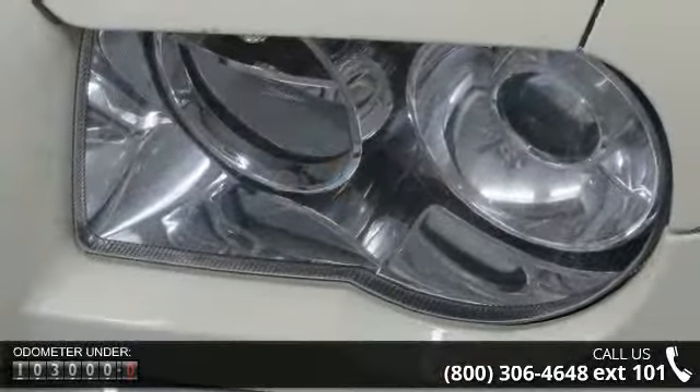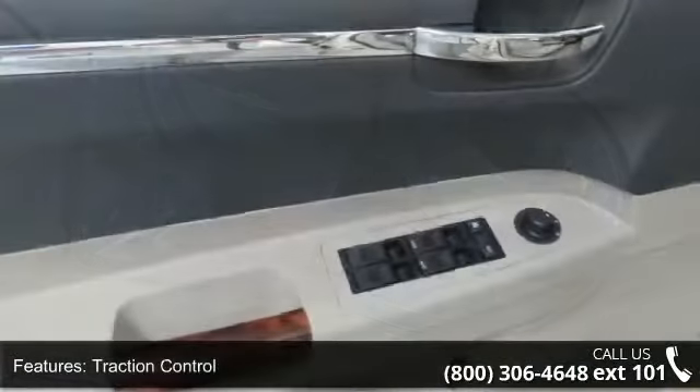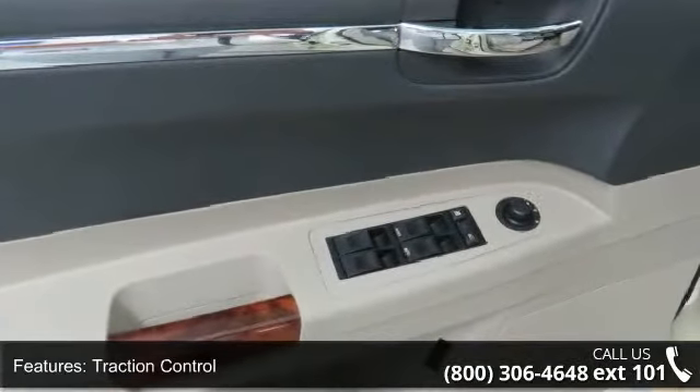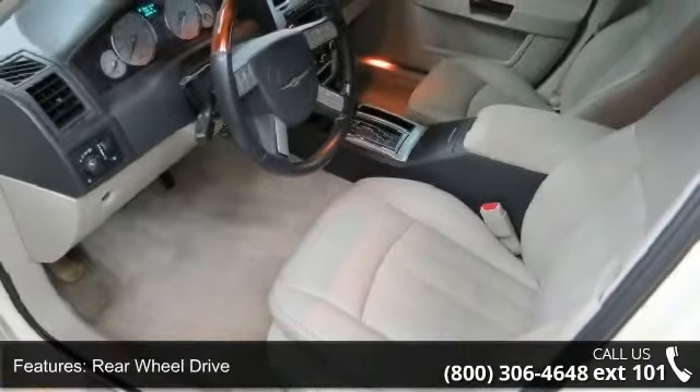Enjoy these notable features: seat memory, passenger vanity mirror, passenger adjustable lumbar, automatic headlights, brake assist, multi-zone AC, cruise control, and engine immobilizer.